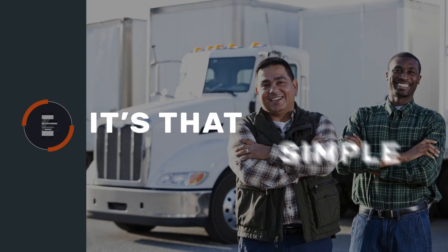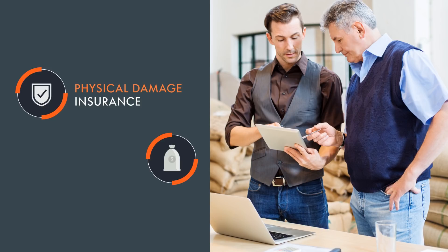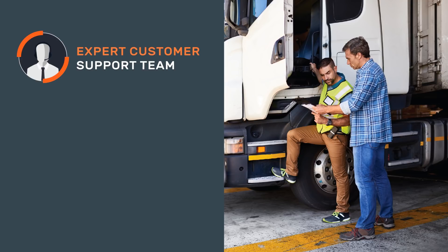Generating revenue doesn't have to be stressful. We'll make sure your vehicles are in the hands of another trusted business and guarantee that each transaction is covered by physical damage insurance and a million-dollar liability policy. Our customer support team will also help to ensure that each transaction runs smoothly.